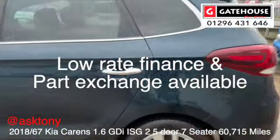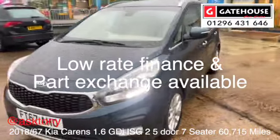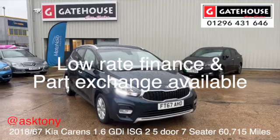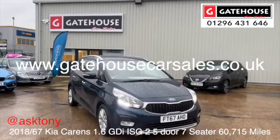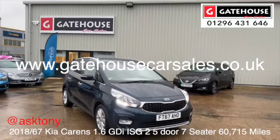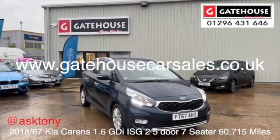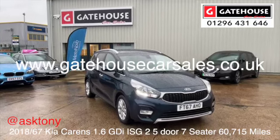Finished in imperial blue metallic, looking very, very nice. I'd encourage you to come down and have a test drive if you're looking for a great seven-seater that's been well maintained. Kias do come with a seven-year manufacturer's warranty, which is something to take into consideration. Reach out to me — it's Tony at Gatehouse Car Sales. You can contact me on 01296 431646, or have a look at this car and our other 30 cars at www.gatehousecarsales.co.uk. I look forward to seeing you very soon.